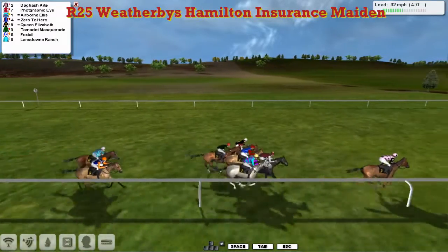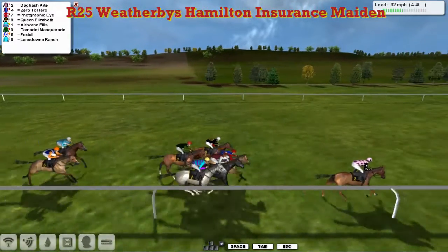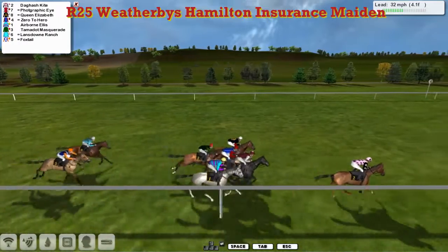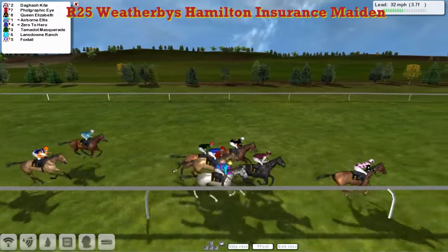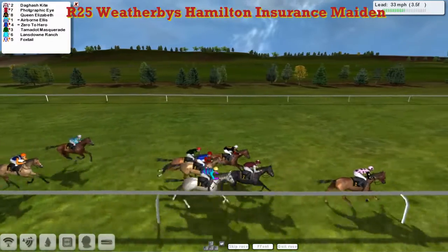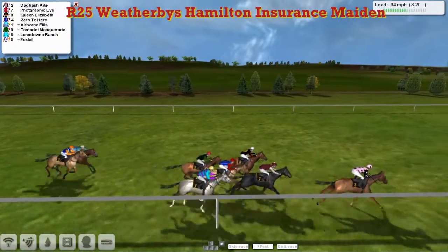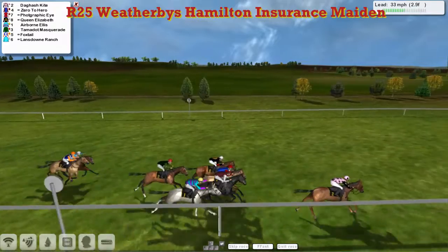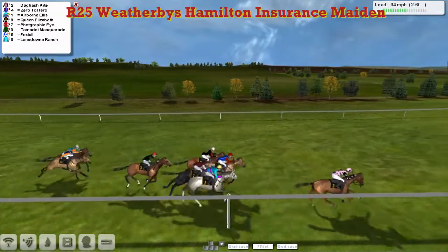It's Dagash Kite, still with two and a half lengths clear of Zero to Hero. Photographic Eye, Queen Elizabeth on the outside — watch out for John Morgan in these sort of distances, the way it's gone so far. But it's Dagash Kite in front from Photographic Eye in second. Queen Elizabeth is third, then Zero to Hero, with Airborne Ellis trying to get up the inside. Tamadot Masquerade just being caught a bit flat-footed.